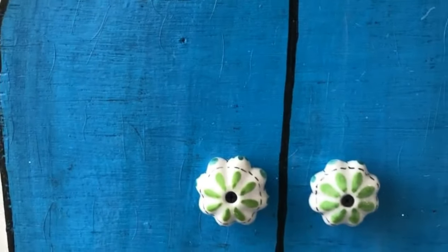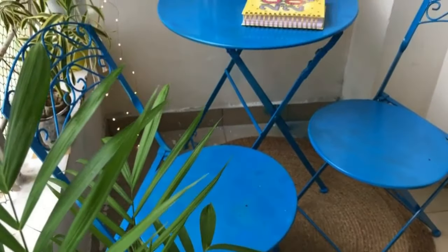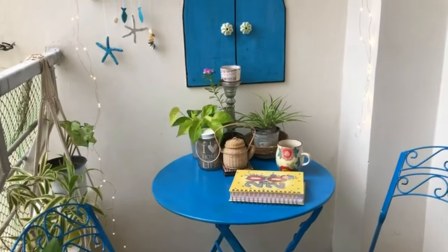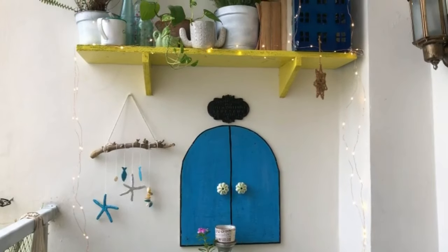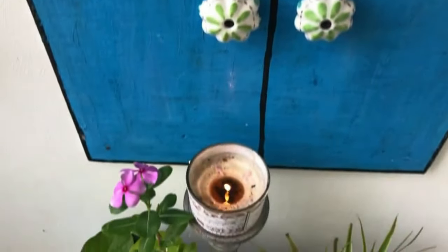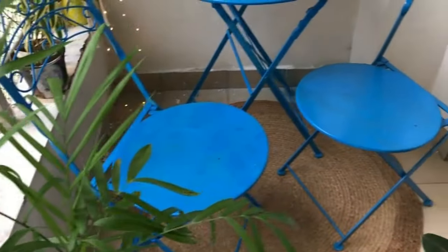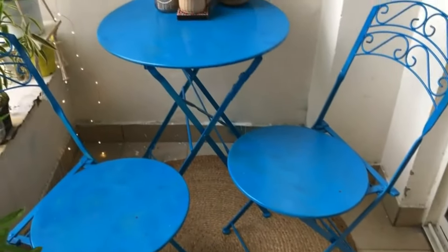Adding ceramic knobs was my husband's idea and I really loved it — I think it looks perfectly Mediterranean. Now let me show you the complete look of my little Santorini-inspired balcony corner. The vintage wall hook, the lamp post, the blue window — everything reminds me of Santorini and takes me to another world altogether. I had spray-painted my old balcony furniture and I think it looks amazing.